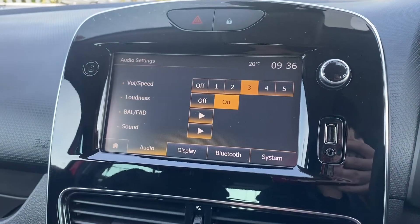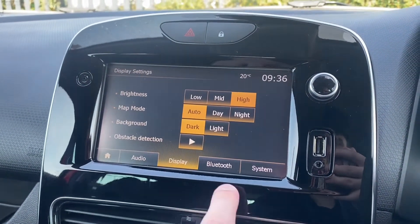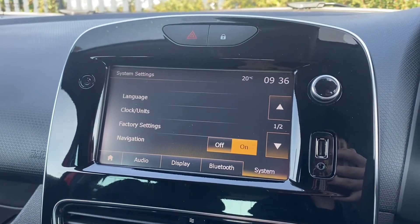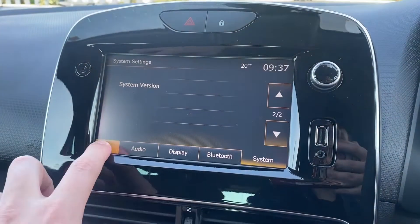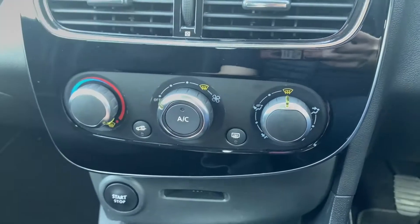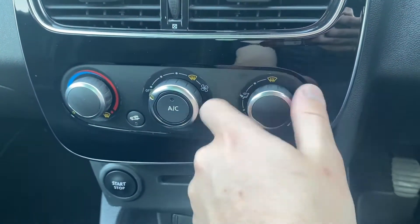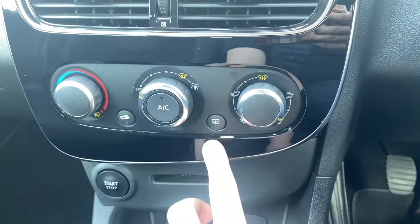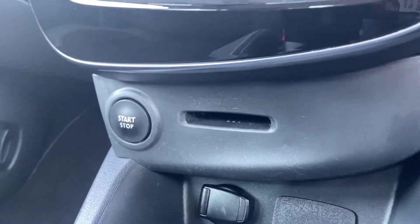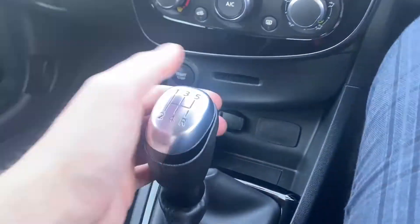And then you have a whole host of settings to truly customise the car, such as the brightness — you can turn that down or up depending on how clearly you can see the screen. Moving down, you do have your climate control here — the manual one — which you just adjust by turning. You do also have the heated windscreen there, and a little storage spot for your keys which can slide in nice and easily, as well as your start-stop button and your 12 volt button just below there.